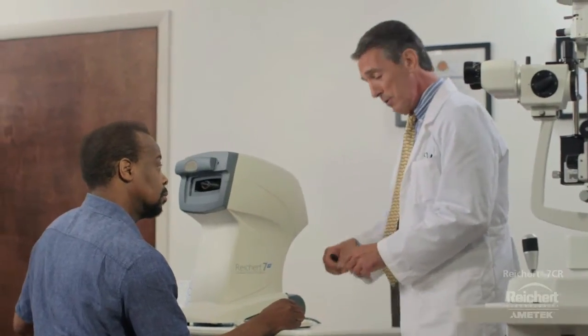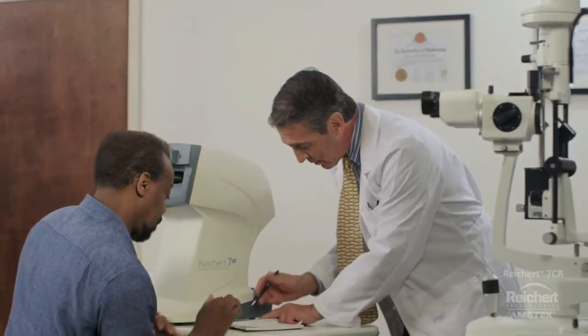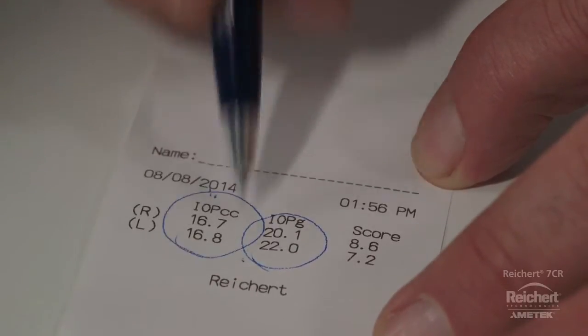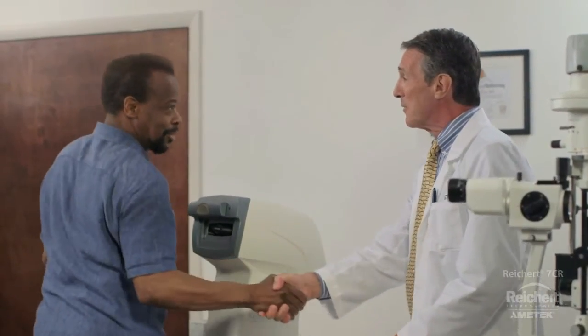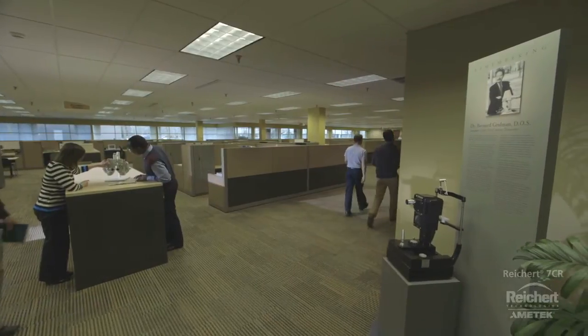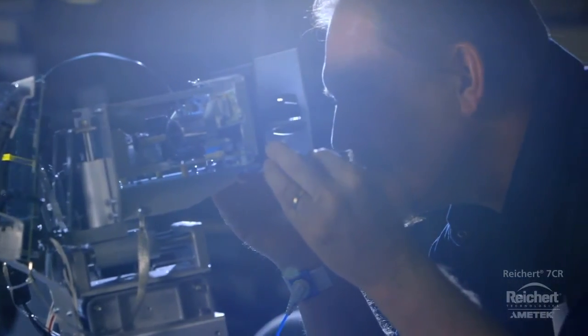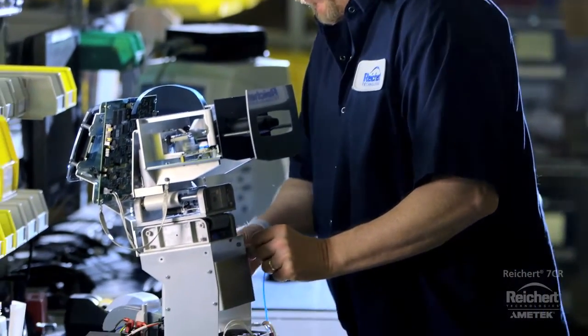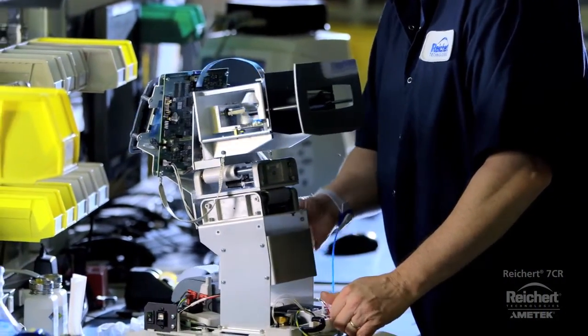Ricert 7CR reveals that Mr. Wyatt's pressure is lower than previously thought, and that's news that both he and his doctor can smile about. Since introducing the original non-contact tonometer in 1972, Ricert continues to lead the market in tonometry innovation, with each successive evolution being proudly made at our world headquarters in Buffalo, New York, USA.